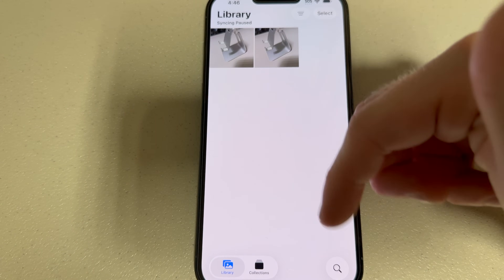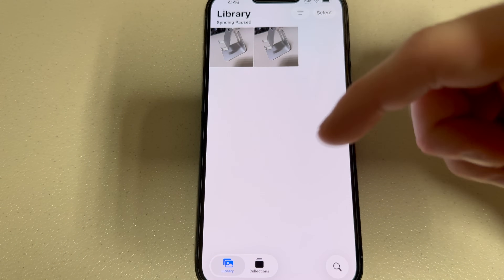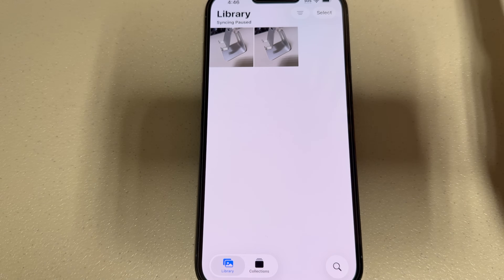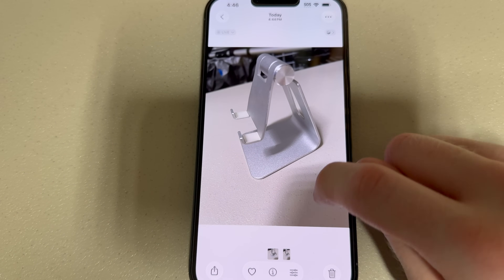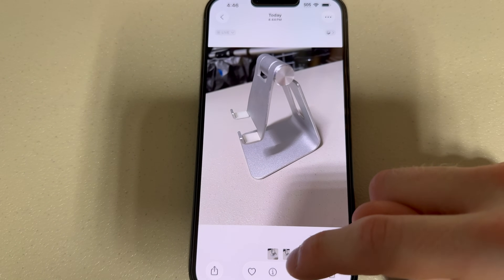This is probably the biggest improvement from iOS 18. Instead of having to scroll through everything to find what you're looking for, you can just sort through the tabs at the bottom. Thank god. And looking at Photos is also a bit different - you've got those new UI buttons all over the place.